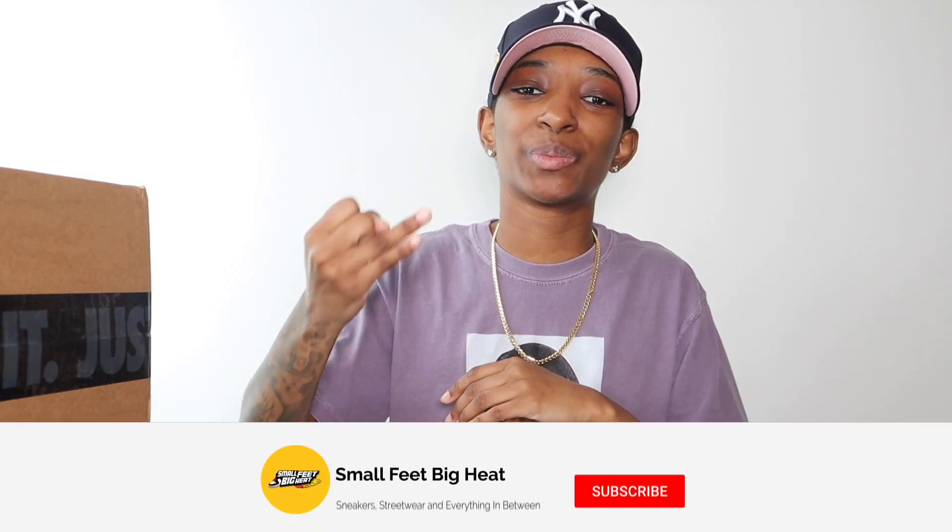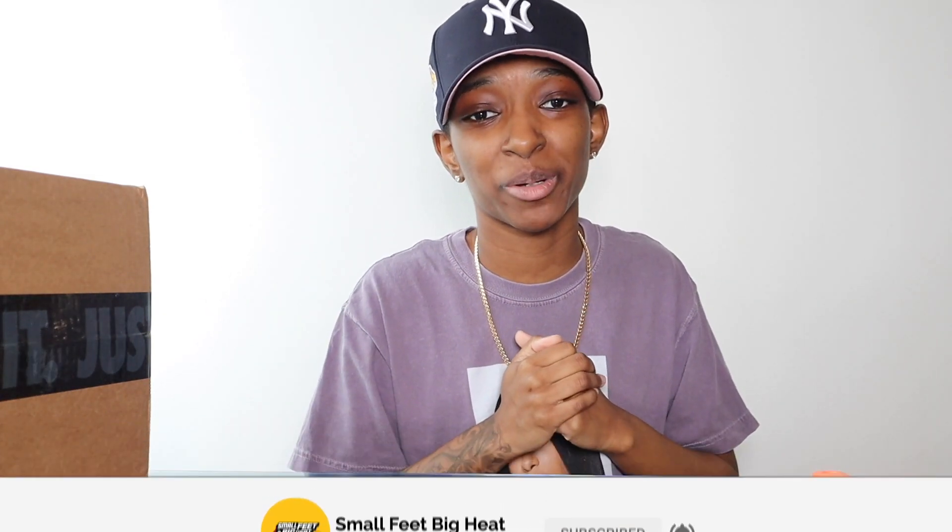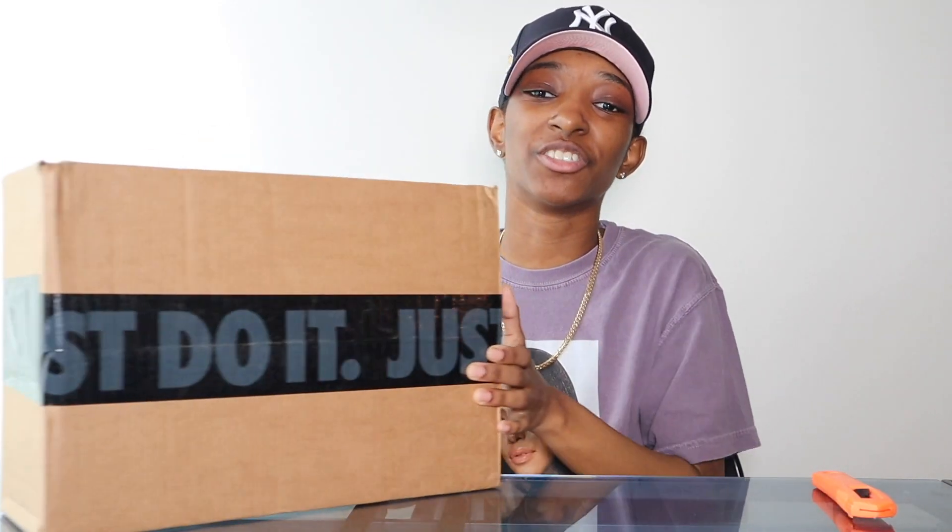What's good everybody, welcome back to the channel. If it's your first time here, welcome to Small Feed Big Heat — we talk sneakers, street wear, everything in between. Today I'm coming at y'all with a brand new sneaker unboxing. You can see it's still taped up. We are getting into this — possibly the best Jordan 1 of the year, so they say.